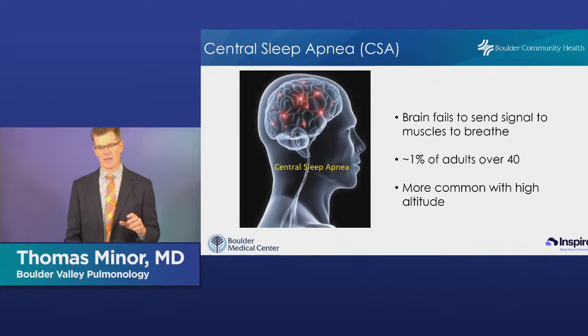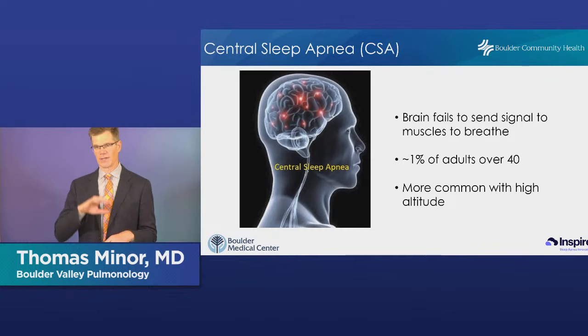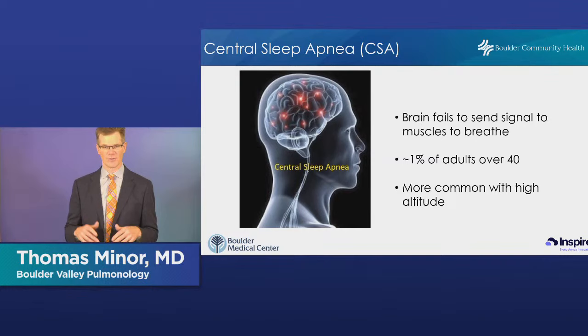The other type is central sleep apnea. The difference is that obstructive involves a physical obstruction in the back of the throat, while central refers to the central nervous system. In central sleep apnea, the brain's system for regulating breathing doesn't work as well as it should. The brain tells your body to over-breathe, which drives down carbon dioxide levels. Sensors then signal the brain that carbon dioxide is too low, so it turns off breathing. Then carbon dioxide rises, oxygen drops, and the cycle starts over — you're really over-breathing and under-breathing in a pattern. This is much less common than obstructive sleep apnea.